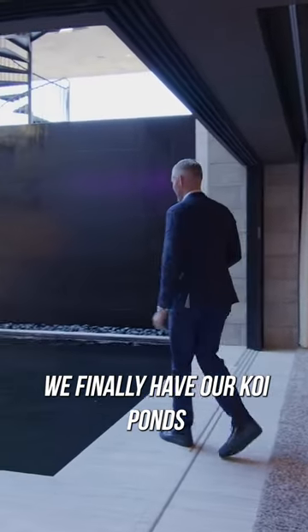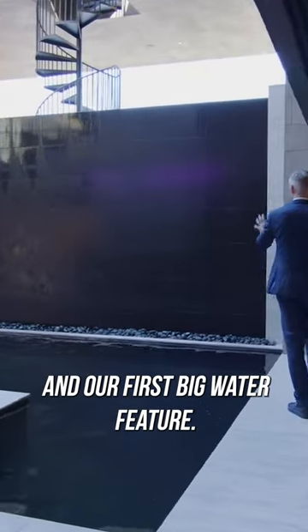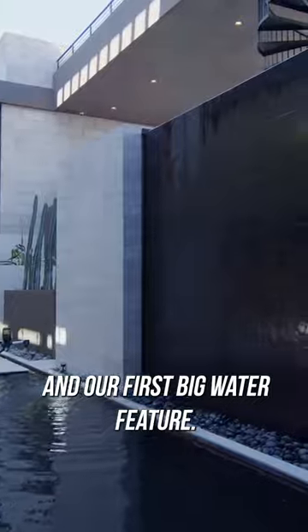But then here we finally have our koi pond and our first big water feature. Hey fish!